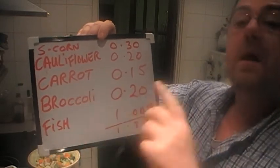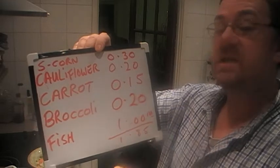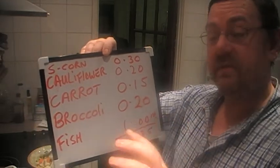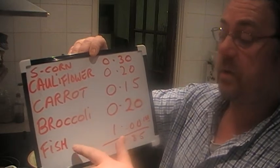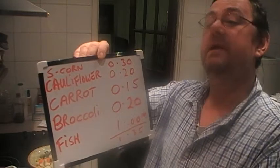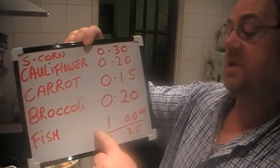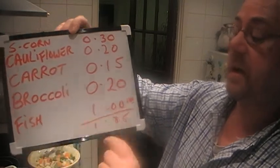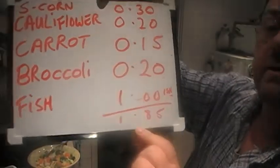Now the fish — I'm guessing at this price. There were six of them from Iceland. If you figure the box costs three quid for six, that's 50p each. I've got two pieces of fish in there, so call that a quid. Today's dinner, a big plate, comes to £1.85.